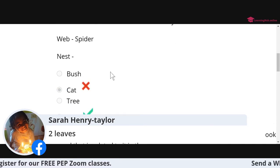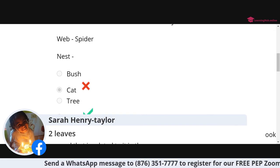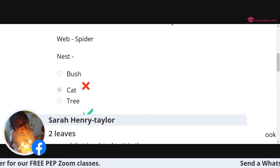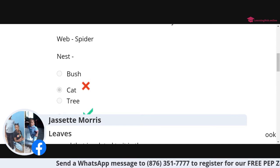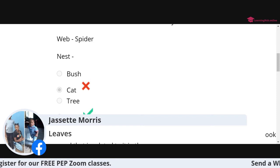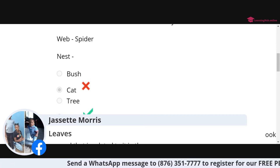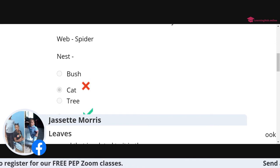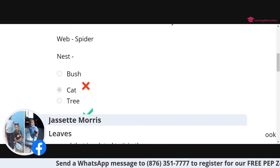Question three: web, spider, nest — and the answer is bird. What's the association? Web, spider, nest, bird. A spider lives in a web and a bird lives in a nest. The home of the spider is a web and the home of the bird is the nest. So it's about where they live — their home.